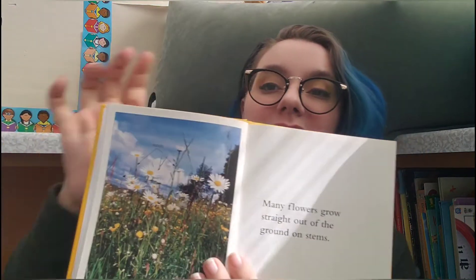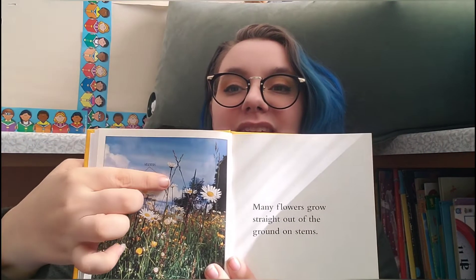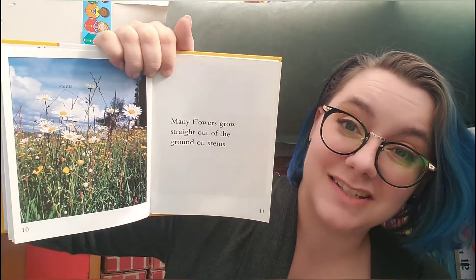Many flowers grow straight out of the ground on stems. The stems are the sticks that you see the flower heads on top of. I wonder if that means some flowers don't.